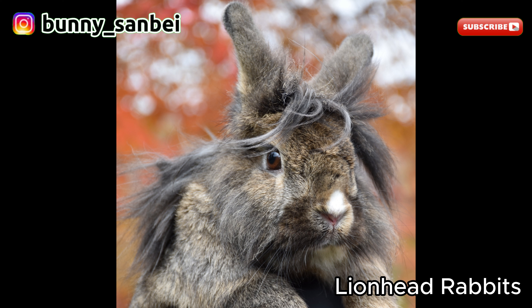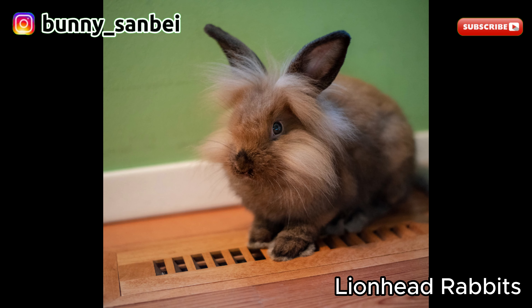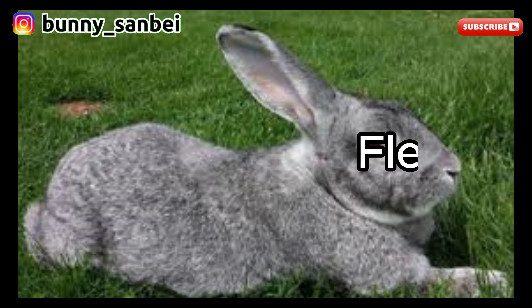They are generally good with children, and can be quite playful and interactive when properly socialized. Like all rabbits, they require gentle and respectful handling to maintain their trust and well-being.